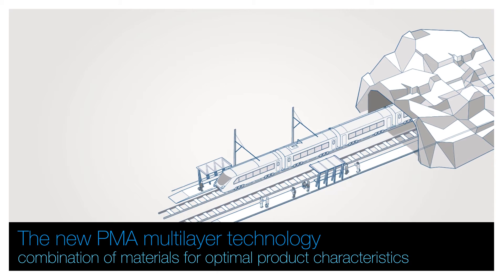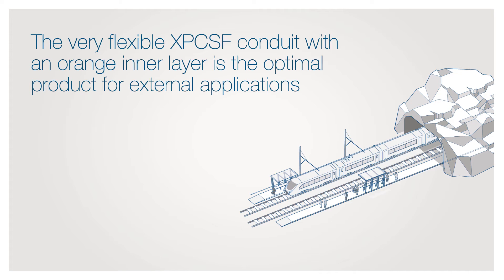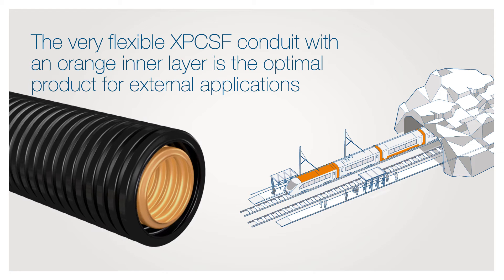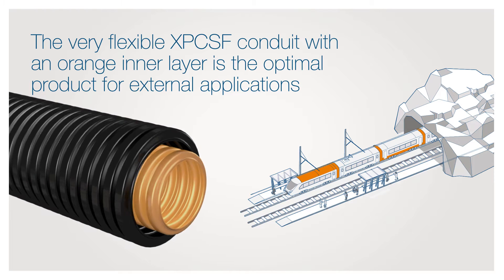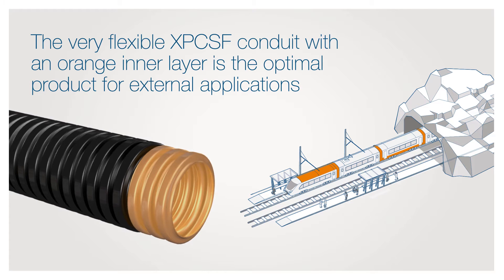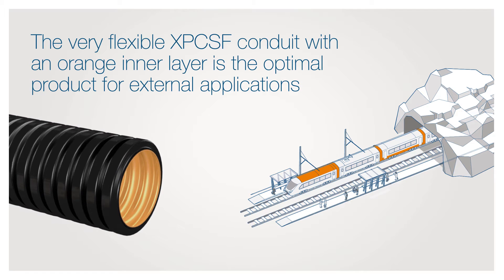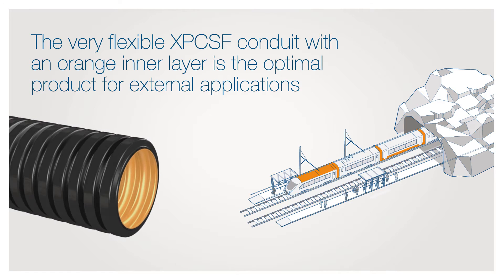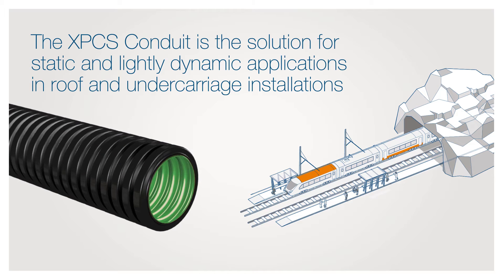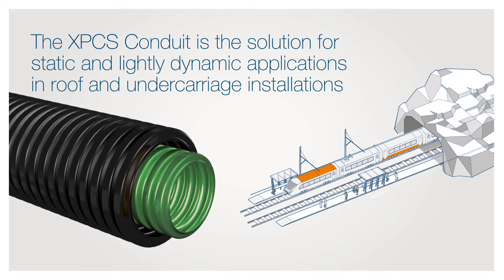ABB offers two different PMA multi-layer solutions for rolling stock. The very flexible XPCSF conduit with an orange inner layer is the optimal product for external applications. The combination of two different layers offers highest fire safety with EN 45545-2 HL3, excellent dynamic characteristics, weathering resistance, and very good aging characteristics. The XPCSF conduit is the solution for static and lightly dynamic applications in roof and undercarriage installations.